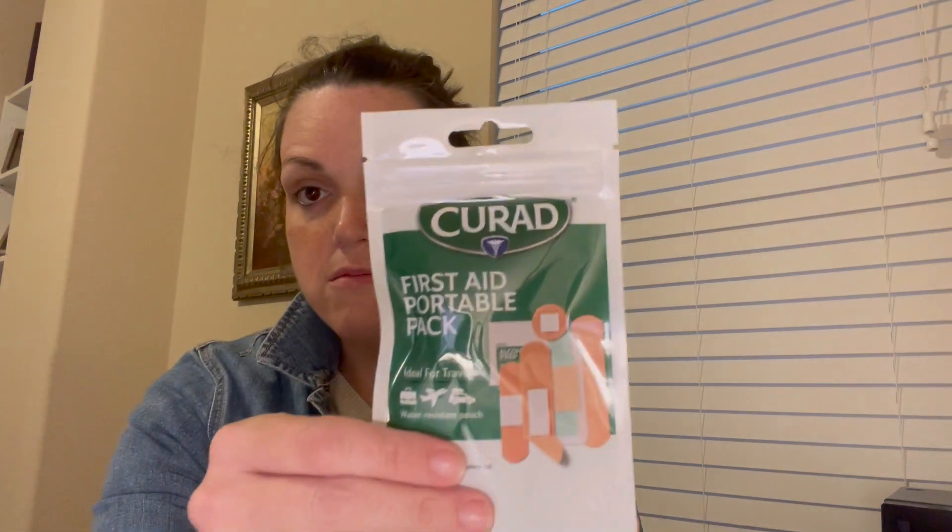It's 15 items in a water resistant pouch — you've got some sterile alcohol wipes, different size band-aids. I thought that would be good just to have in the glove compartment.